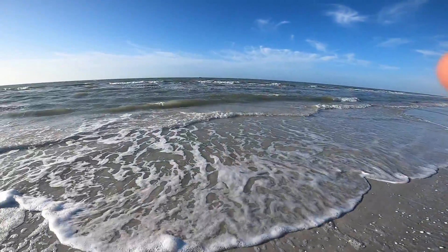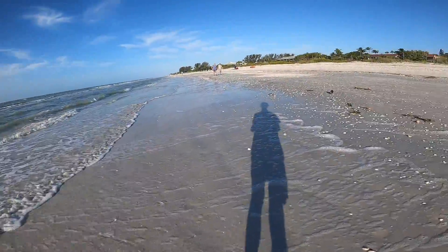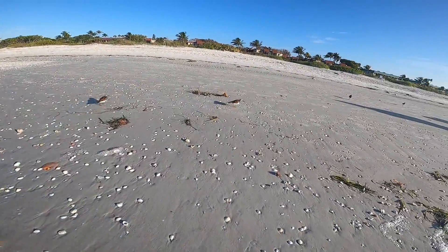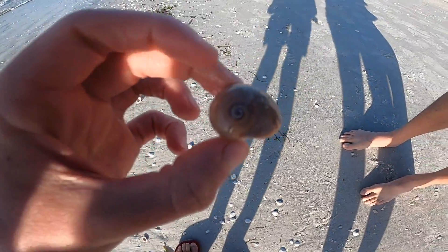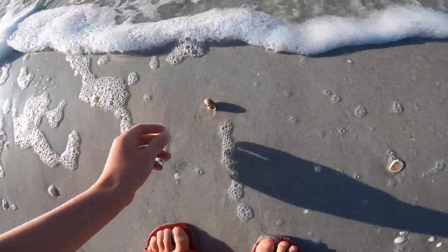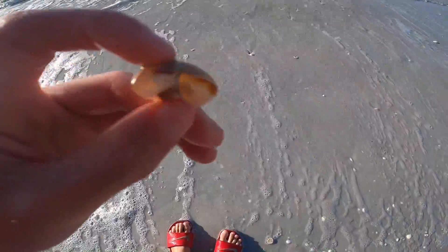It was pretty warm, about nine o'clock in the morning. Everyone was out. A lot of people got the shells already, but there were little birds on the beach. And then a shark's eye — nice shark's eye. Dropped it, got it back. Just cleaning it up. Nice one.